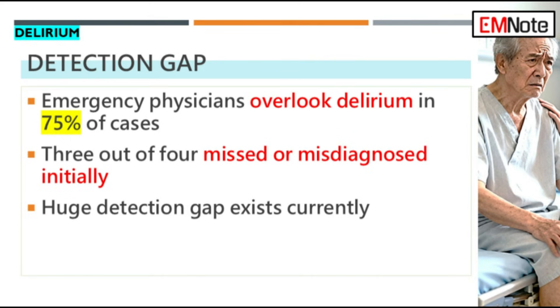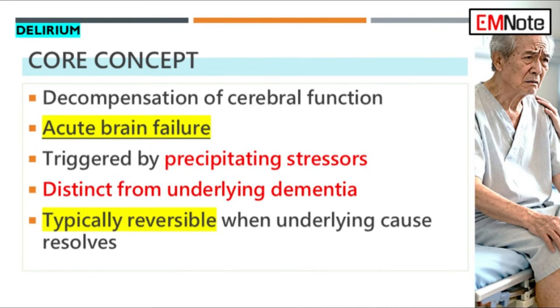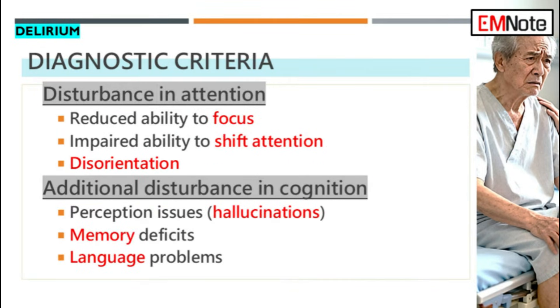50% — that's a staggering number. And we have to be clear, this is not just temporary confusion. It is directly associated with a measurable increase in mortality. Beyond that, delirium dramatically prolongs hospital stays. And maybe the most distressing part is that it's a significant independent risk factor for long-term cognitive impairment — accelerated dementia post-discharge.